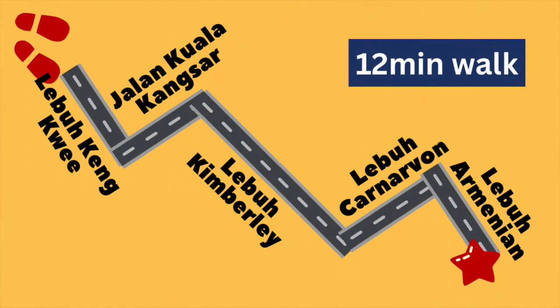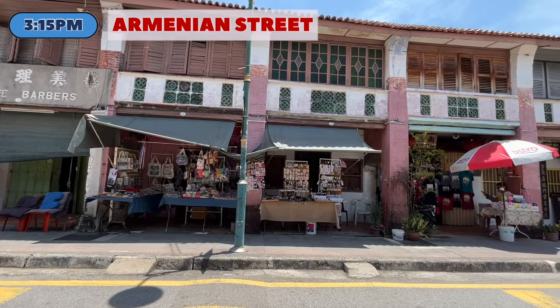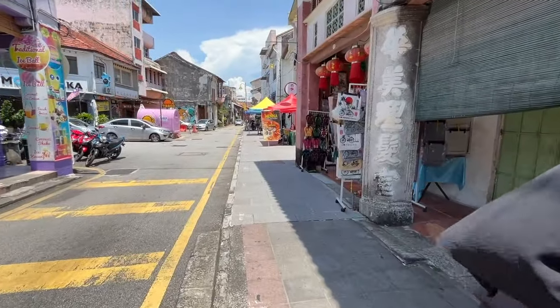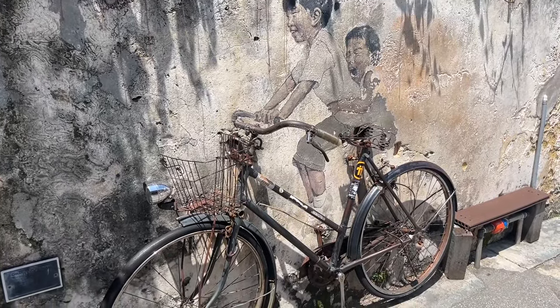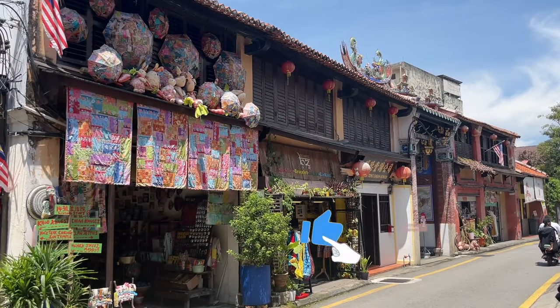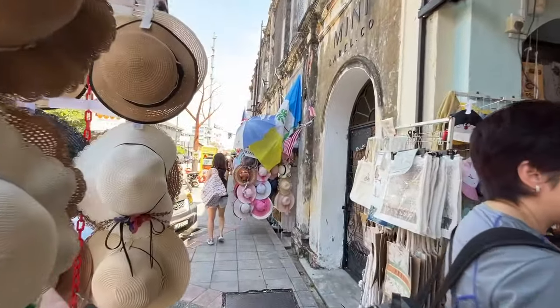After a big lunch, it is time to work off some of the calories by taking a walk along Armenian Street. Armenian Street has gained popularity for its rich cultural offerings and street art. It is home to the famous children on the bicycle mural, various other forms of street art, museums and shop houses that sell antiques and souvenirs. Armenian Street was originally called Malay Lane and part of a Malay settlement. By 1808, the street was renamed Armenian Street due to the influx of Armenian traders who resided along the road.